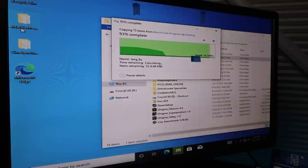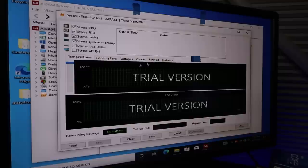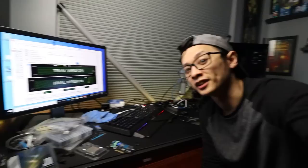I think I'm going to run AIDA64 — not Cinebench. So we'll do AIDA64. That's a pretty quick transfer. We'll run the AIDA64 stress test — system memory and CPU. Just need to know that the hardware is in good working condition.